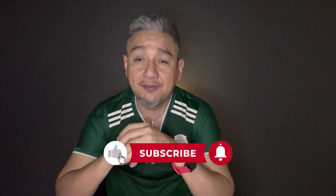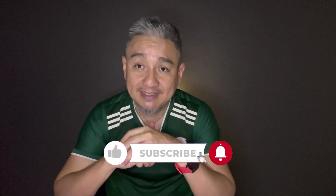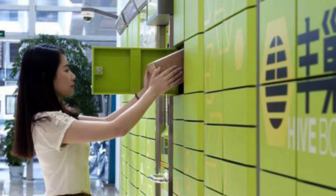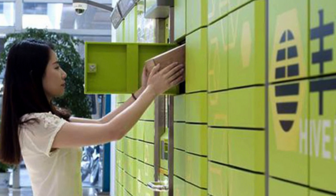Back in the day when you bought something online, you would have to wait for it to be delivered to your doorstep like a common peasant. But this is China — we don't settle for basic. So we have come up with something better: smart lockers. Who needs to interact with other people when you can just have your package delivered to a smart locker and pick it up at your own convenience? Genius, right?